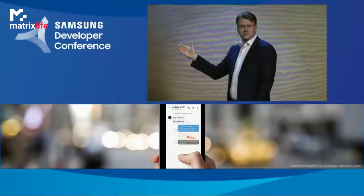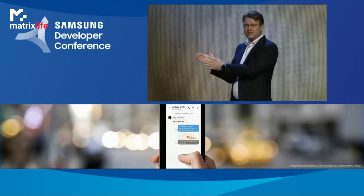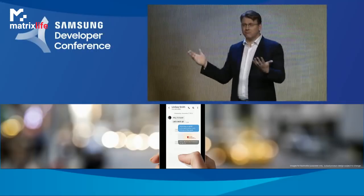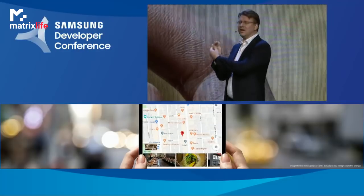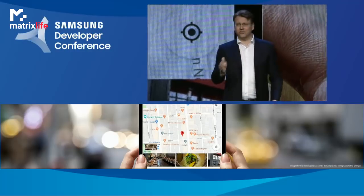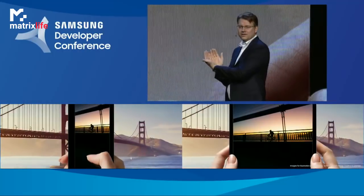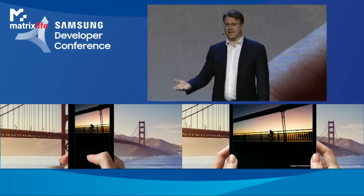One UI works through two displays. When the device is closed, you have all the benefits of a normal smartphone. The cover display is a fully functioning touch screen that allows you to use your apps without opening the device. And if you want a bigger screen, you simply unfold it to reveal the full 7.3-inch display. And with app continuity, the app you were using when the device was closed is right there waiting for you when it's open — an intuitive, continuous experience between the cover display and the main display.